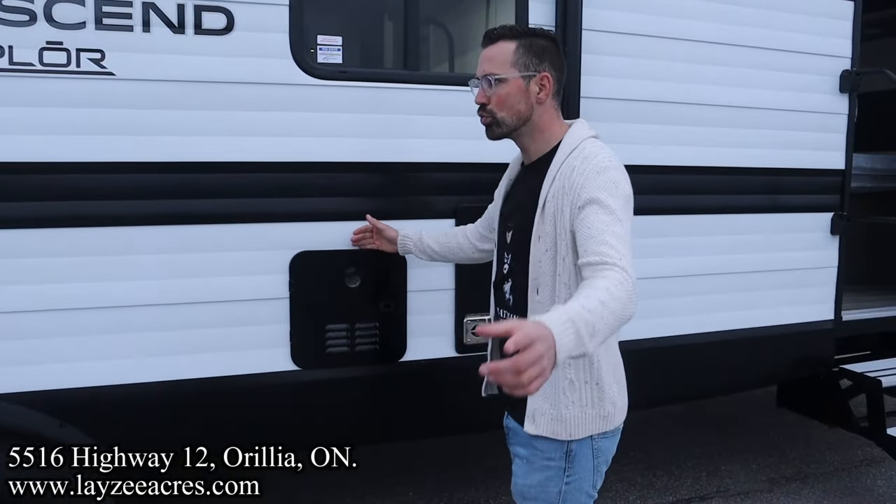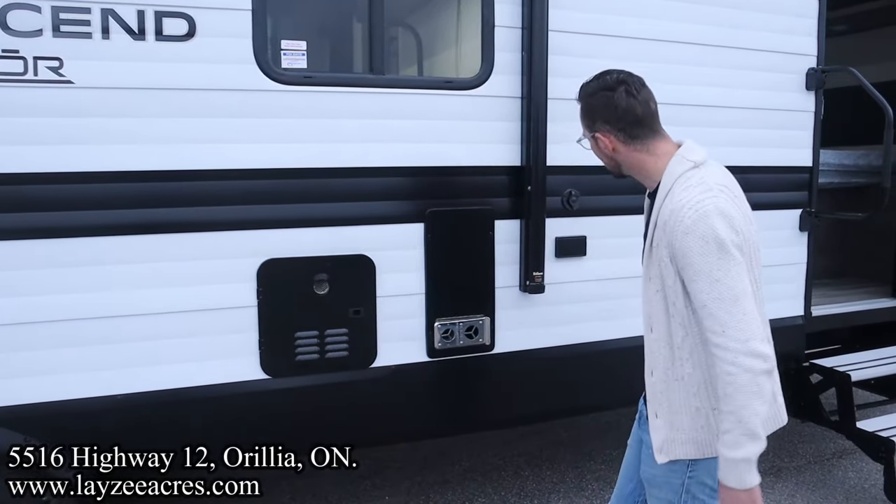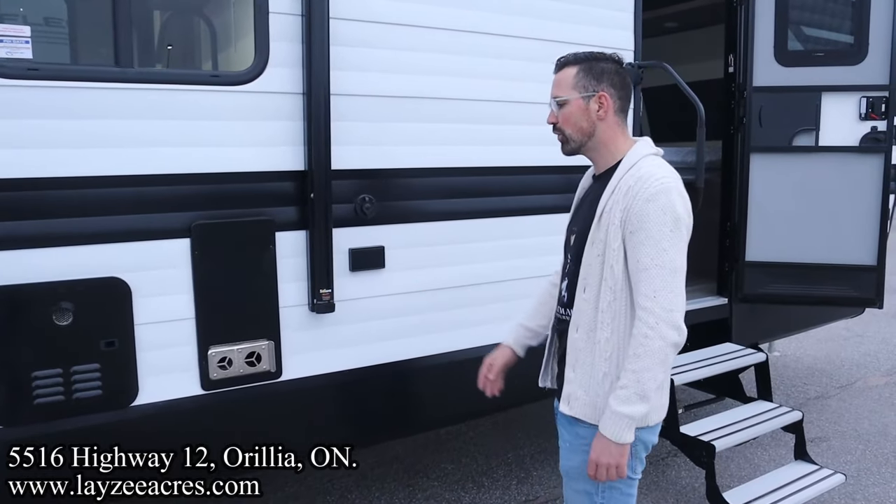Range hood vent. On-demand Gerard One water heater. Furnace vent. Outside receptacle. Outside TV location if you want to do that.